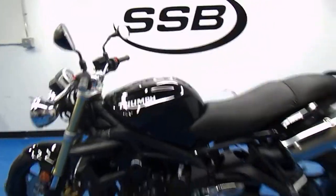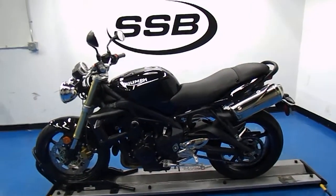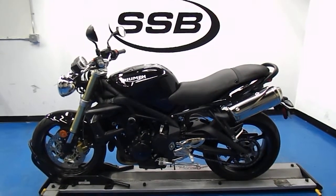This 2008 Triumph Street Triple will receive our full 24-point mechanical inspection, come with a 30-to-8,000-mile limited warranty, and a lifetime parts and labor discount. Thanks for visiting us here at Simply Street Bikes.